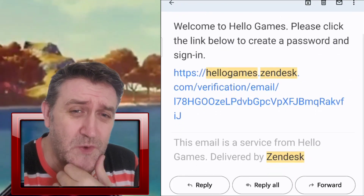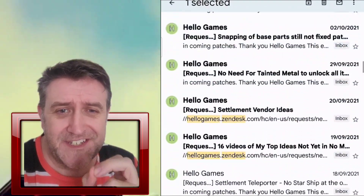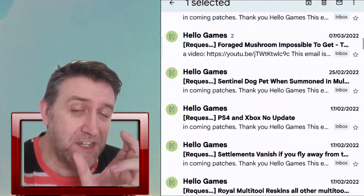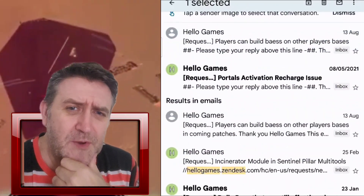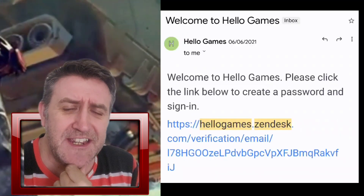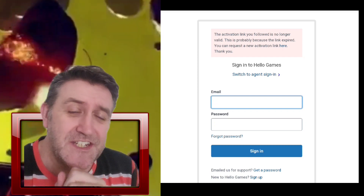If Zendesk is anything like other platforms like ServiceNow, you can set up a master ticket and link all associated tickets, even look for keywords to help associate tickets together. When you close the master, it closes them all down. I would have hoped there was something like that inside the old Zendesk, but I honestly don't know enough about Zendesk to say.